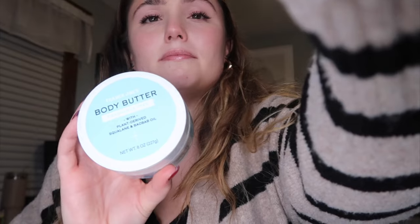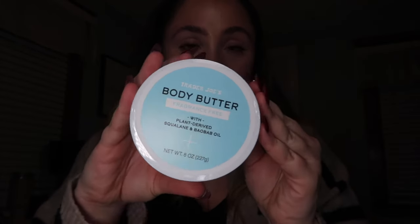I'm gonna start with the stuff I actually just bought today. I was at Trader Joe's getting food and I happened to see some products I wanted to share. This isn't really holiday related, but I saw this fragrance-free body butter and I'm always down to try new fragrance-free products. I'm really excited to try it out.